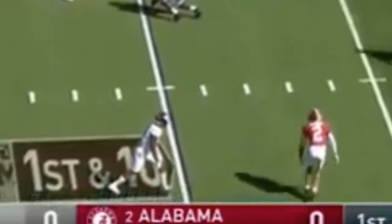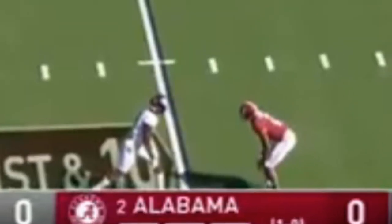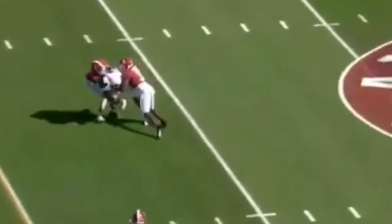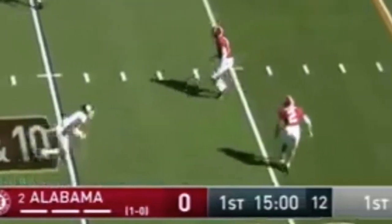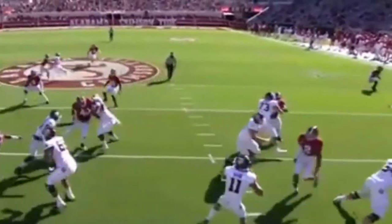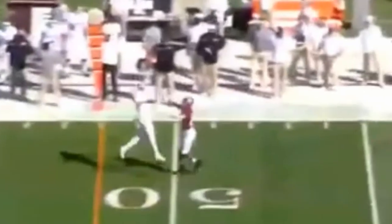First against Texas A&M — bottom of the screen. This first rep shows a potential weakness: giving up inside leverage. He consistently moves to the sideline and covers it really well, but can give up leverage over the middle, especially against a quicker receiver. He does rush the passer though and gets a hit on Kellen Mond, affecting the throw. A surprise blitz is definitely a possibility — he can get to the quarterback if needed.